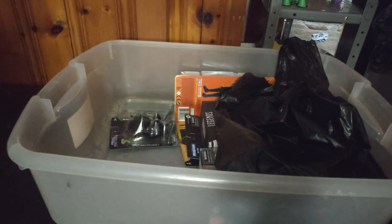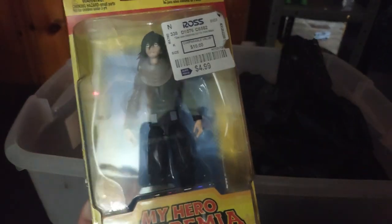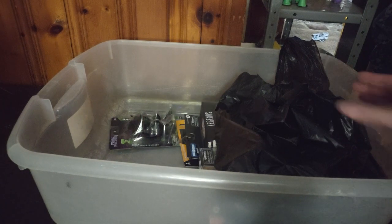We got a couple of My Hero Academia figures. We got Vermillion — we paid about ten bucks, and he was originally eighteen bucks. So ten bucks for that epic My Hero Academia figure, definitely a nice find. Also My Hero Academia Ayazawa for five bucks at Ross, so very good deal on that.